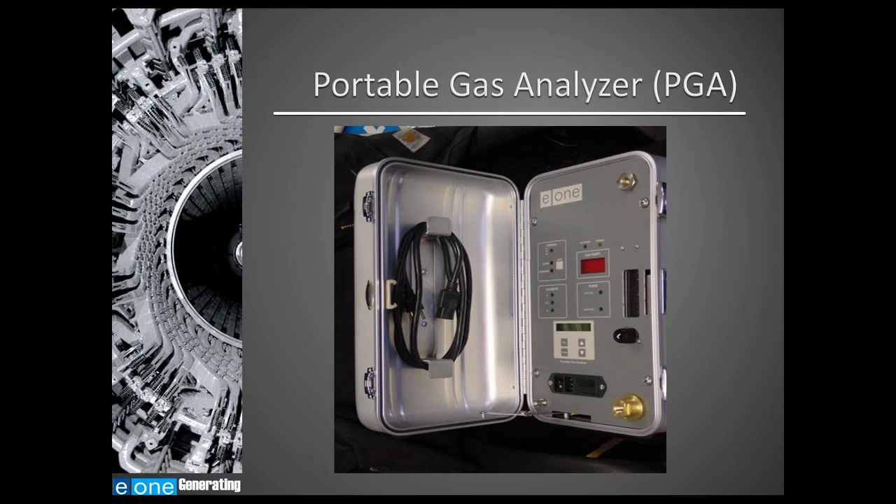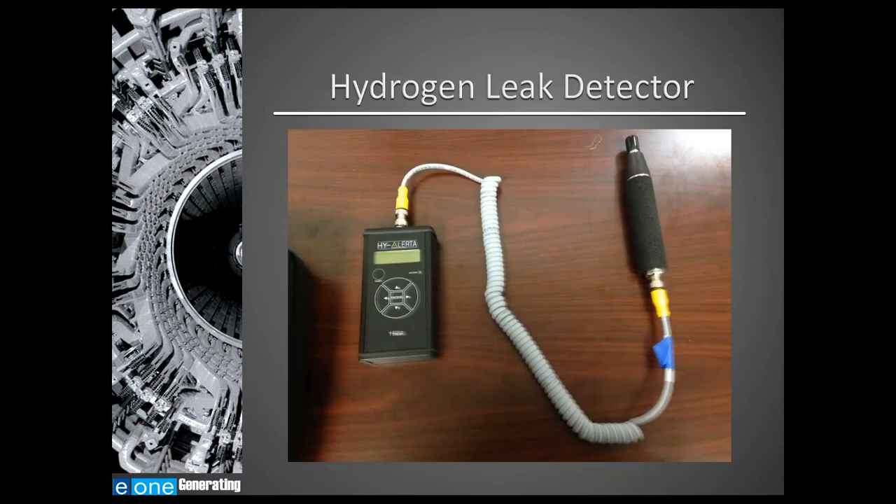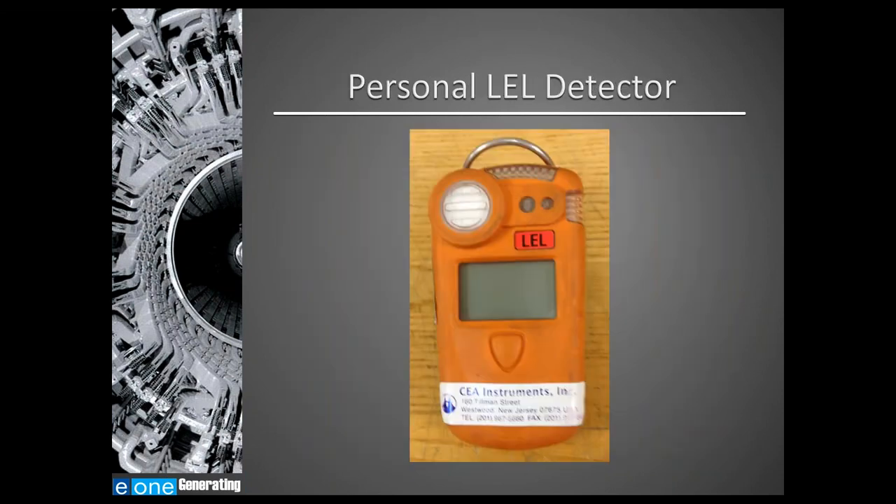This is an image of a portable gas analyzer that can be used during the purge process as a secondary source of measurement. This is an example of a handheld hydrogen leak detector for detecting leaks in pipe joints, valves, or anywhere hydrogen gas is present. This is an example of a personal LEL — lower explosive limit — detector, recommended to be worn by all operators working in a hazardous area.